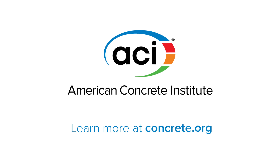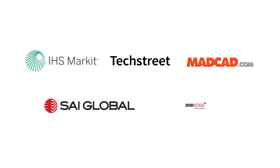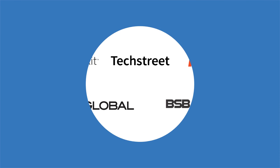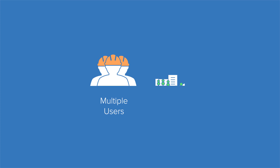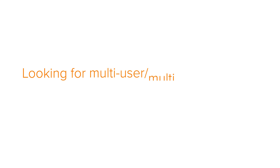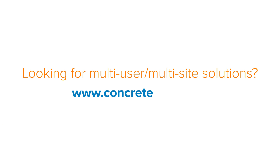Learn more at concrete.org. The Institute has also teamed up with several partners to offer online access to the ACI collection and other ACI content for multiple users, entire offices, and large multinational companies. Learn more about ACI's multi-user, multi-site solutions at concrete.org.